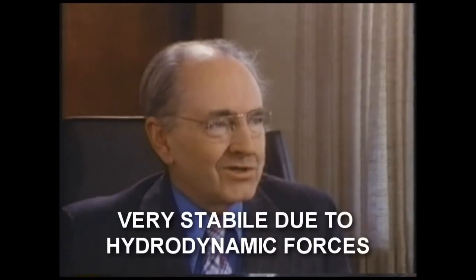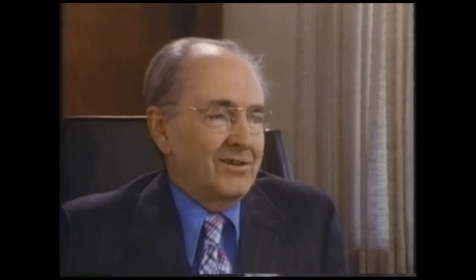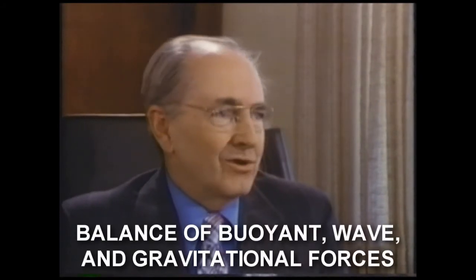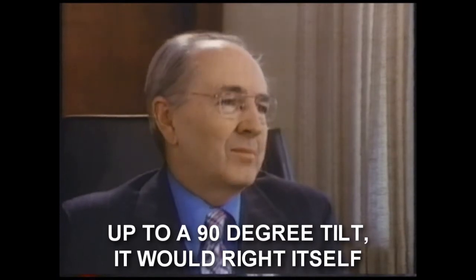Yes, as far as we can calculate it would, in terms of the hydrodynamic forces involved, this would be very stable. In fact, you can show that the balance between the buoyant force and the gravitational force and the wave force would be such that the Ark would right itself if it were tilted anywhere up to 90 degrees. The righting effect would be such that it would just come right back up again. It would be practically impossible to capsize.